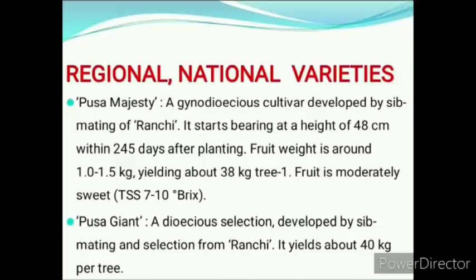Our next heading is regional and national varieties. In all varieties of papaya, it is very important to memorize which is dioecious or which is gynodioecious cultivar, as it is often asked in the exam. Pusa Majesty is a gynodioecious cultivar developed by sibmating of Ranchi variety. Fruit is moderately sweet with TSS of 7 to 10 degree Brix.